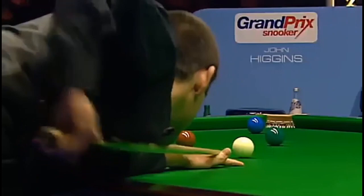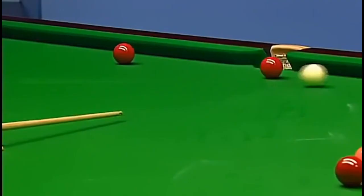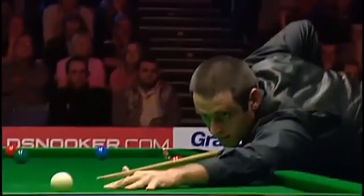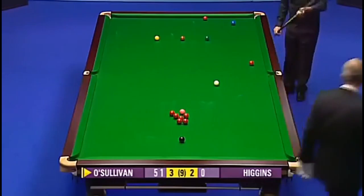He could have taken the blue, but he hasn't gone far enough. But that was his plan there. The blue back on its spot would have been quite useful there. But he can get back on the black here. 44. Quite some time ago I mentioned that the red to the left of the pink will be available. 51. It's the last easy pottable red.